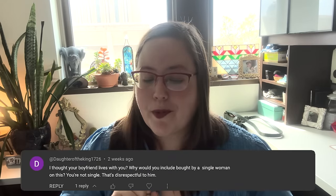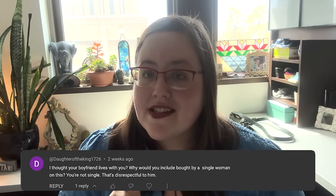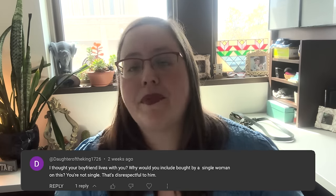Next up is a series of Jacob-related questions. First — I thought your boyfriend lives with you. Why would you include 'bought by a single woman' on this? You're not single and that's disrespectful to him. Well, first of all, I did buy it by myself without any of his money. And two, we are engaged but we are not married. I am single both in the purchase of this and in the definition of unmarried — he didn't pay for any of this, so he doesn't get credit. He pays rent, and that's not disrespectful towards him — he would tell you the exact same thing.